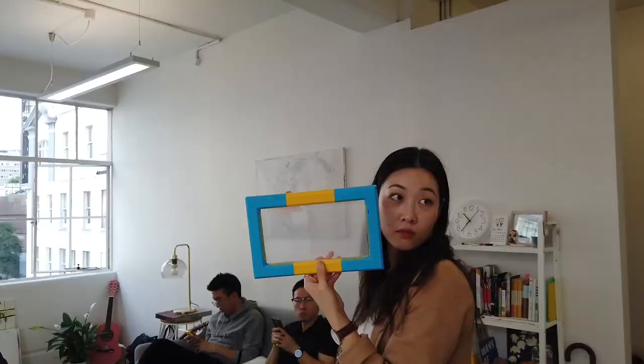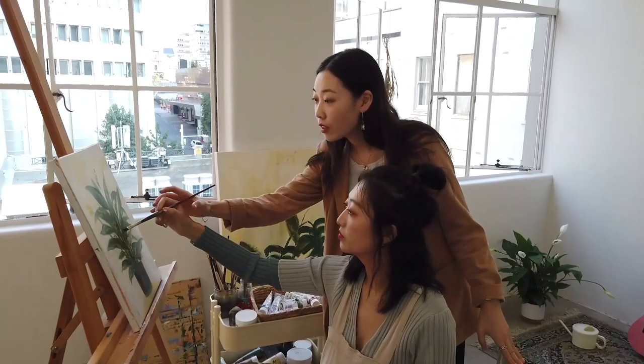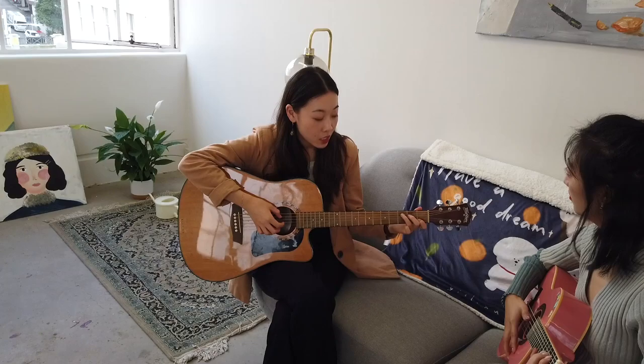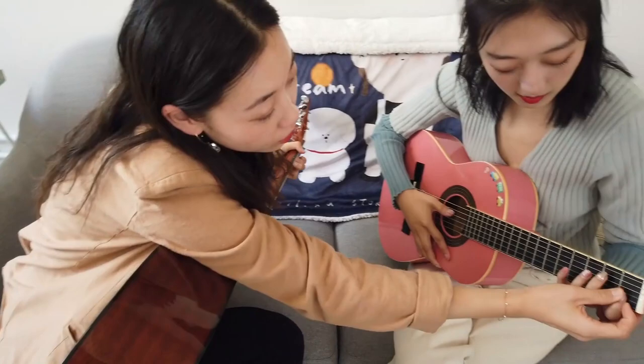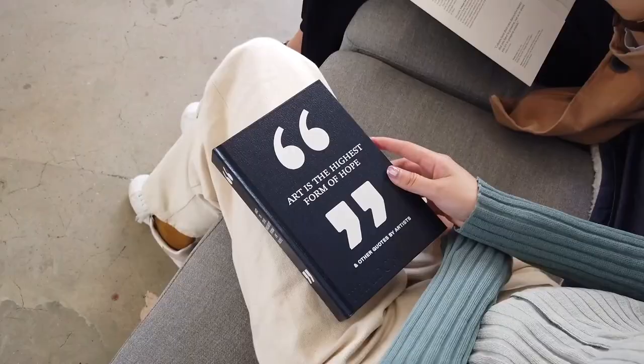The studio offers several experience services, such as drawing lessons, music lessons, and art book reading.